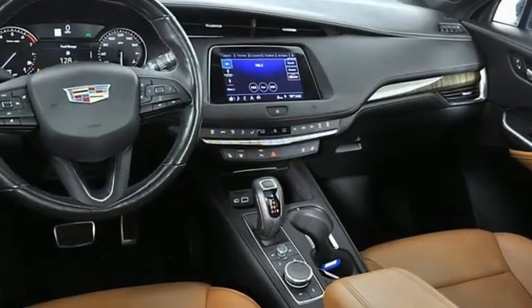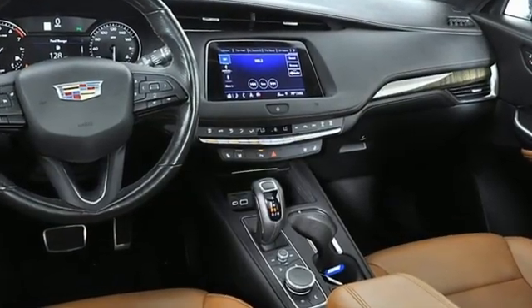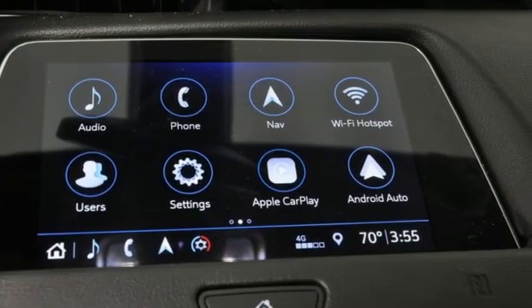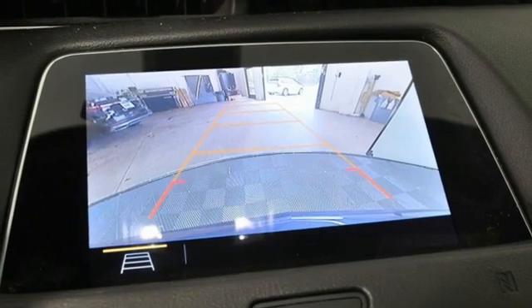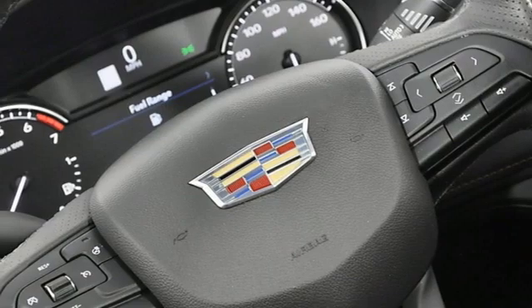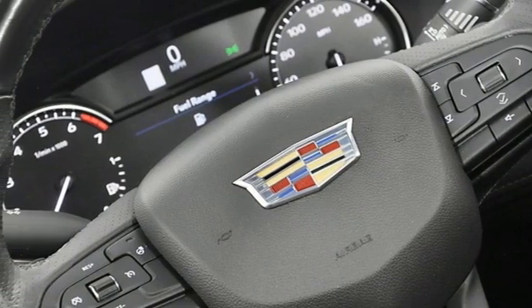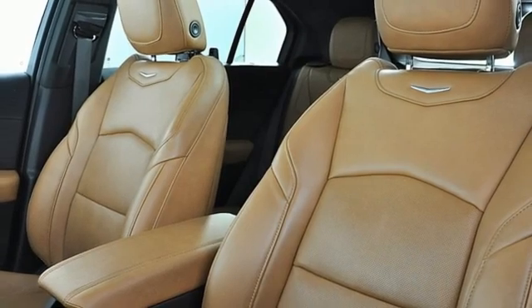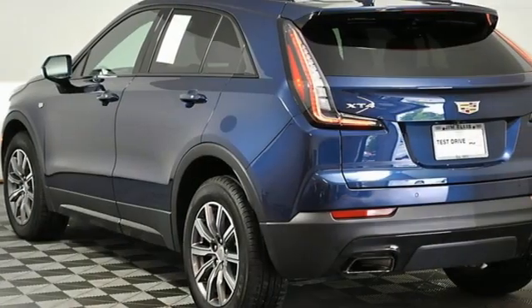Intercooled turbo inline four-cylinder engine, gas pressurized shocks, smart device navigation, Apple CarPlay, Android Auto, dual zone climate control, auto dimming rear view mirror, Bluetooth streaming audio, memory exterior door mirror settings, cabin preconditioning, front and rear parking sensors, and automatic transmission.